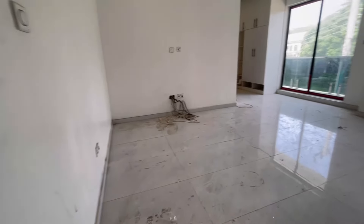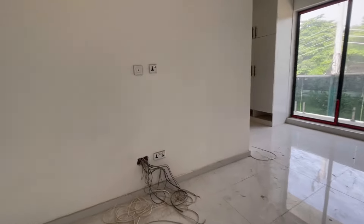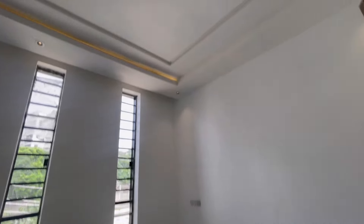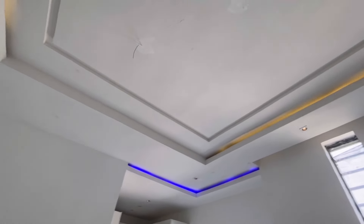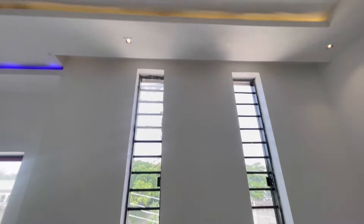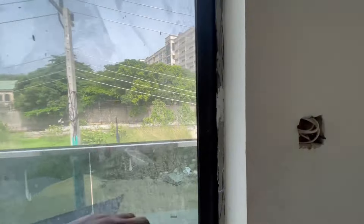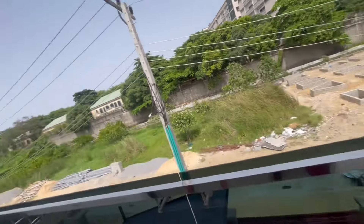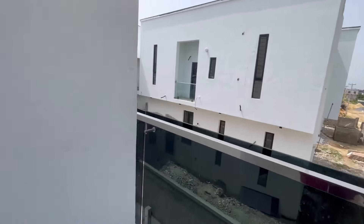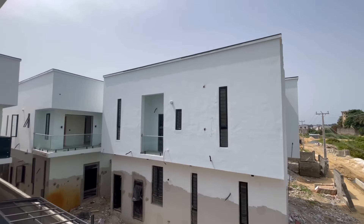This is the master bedroom. It has this fancy light and an in-built light. It has this window and glass — when you open it, this is the balcony. This balcony you can walk through to this point and see other beautiful houses around this address.